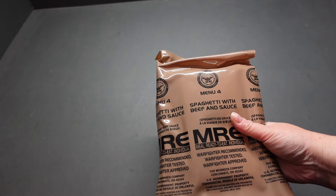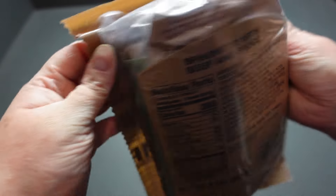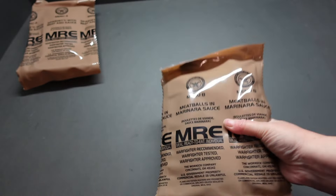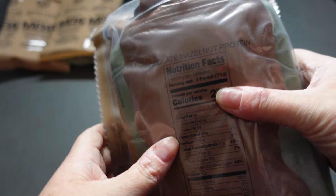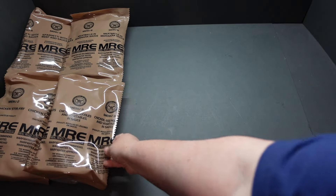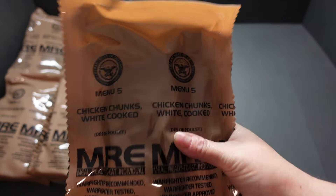Right, let's get these boxes moved out of the way. Case A is Warnick Company — you can see these are as tight as can be. Fantastic. Spaghetti with beef and sauce. Menu 8, meatballs and marinara sauce. Menu 2, chicken stir fry — can't wait to get into this bad boy. Chocolate hazelnut protein powder, bloody tasty. Chicken and egg noodles, Menu 3. Menu 6, beef taco filling. Menu 5, chicken chunks.